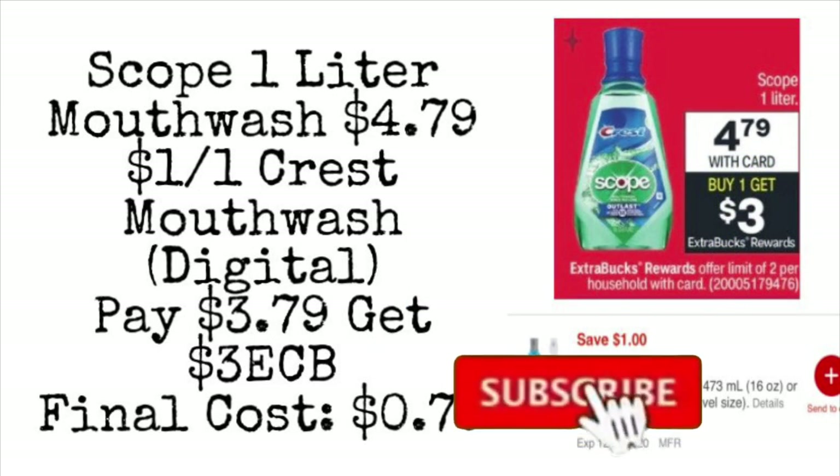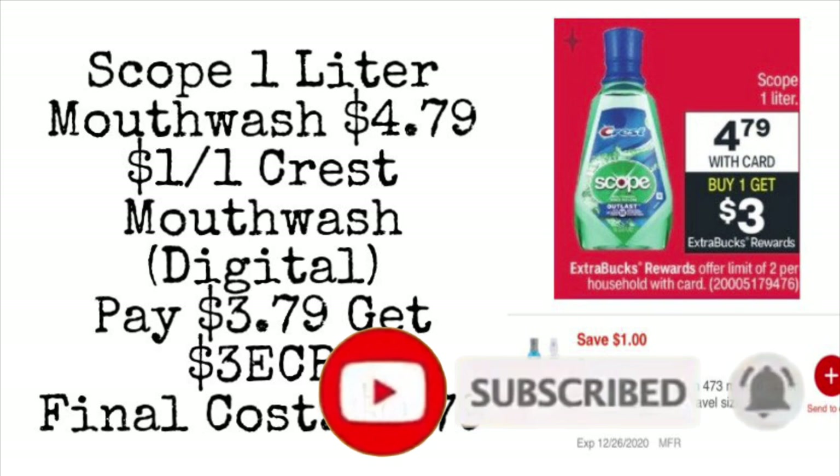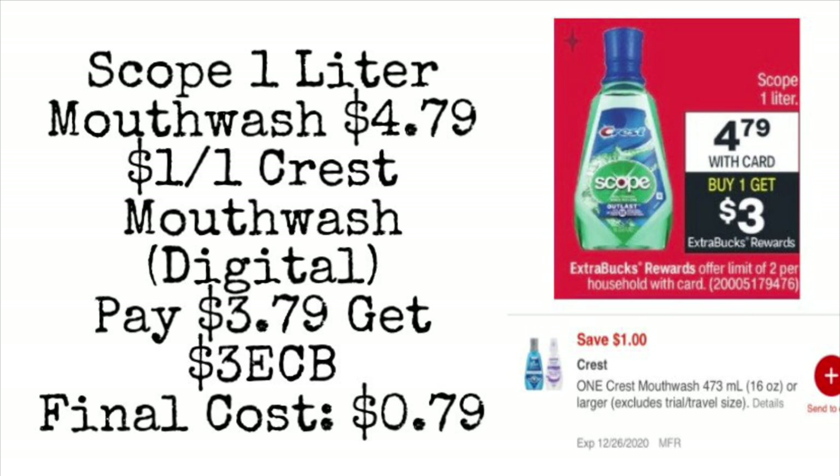Next we're picking up the Scope 1-liter mouthwash — a pretty big bottle for $4.79. We have a $1 off one Crest mouthwash digital coupon, so you're going to pay $3.79, and you get back $3 in extra care bucks, making your final cost just $0.79. If you pick up this Scope mouthwash, the Wet & Wild gift set, and the two Baby Lips, that's four items for only $1.36 — just using the instant coupon and one digital coupon.